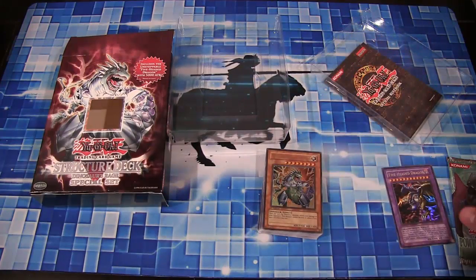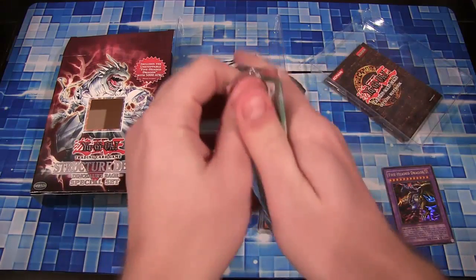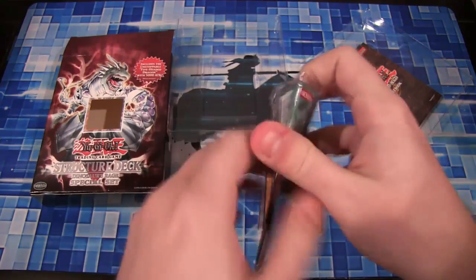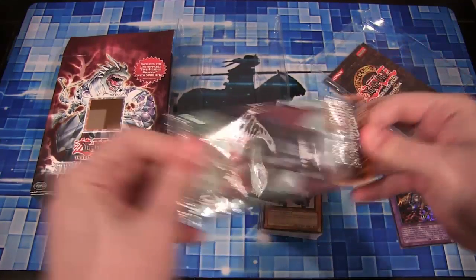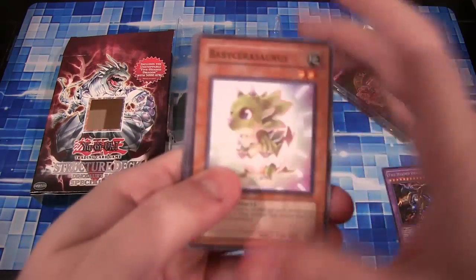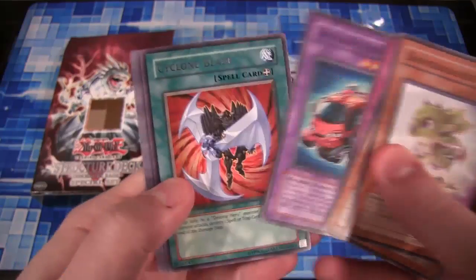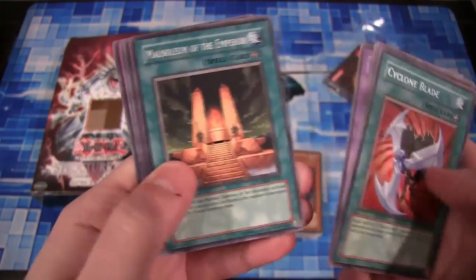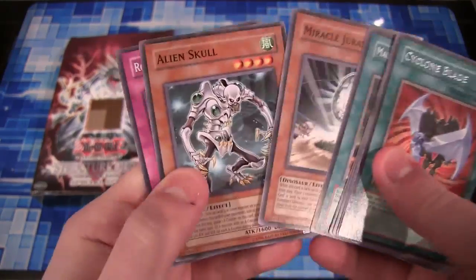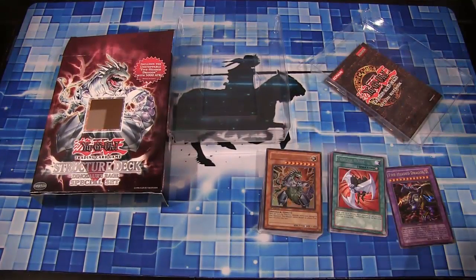Now let's open up our pack to see what we get. This is actually kind of fitting too, because there are some Dinosaurs in Power of the Duelist — that's why they included it. I guess it was the new pack when this came out. Baby Sarasaurus, and we have a Cyclone Blade. Unfortunately no holo. Mausoleum of the Emperor — that would come in handy for this structure deck, I guess. Unfortunately we only got a rare from our pack.